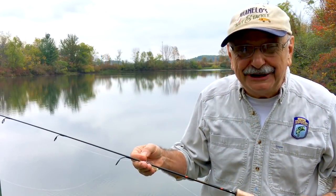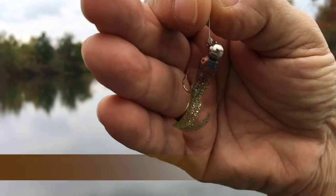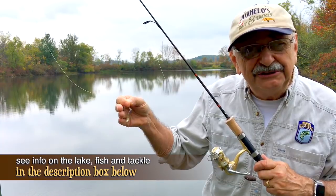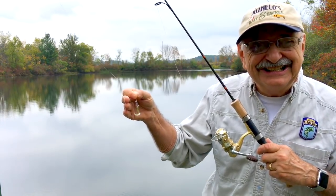Let's go for bluegill using this tiny two-inch scrub and a 1/16 ounce silver jig head. I don't know where I bought these things, nor do I know the name of them, and I don't think it matters. The water is crystal clear so the fish will see it. I think they'll bite it too. Let's see.